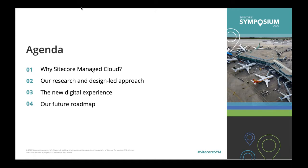Today we'd like to walk you through the process for choosing Sitecore as the platform to enable our new website, the methodology behind our research and design-led approach to creating the new digital experience, and the future roadmap of torontopearson.com.